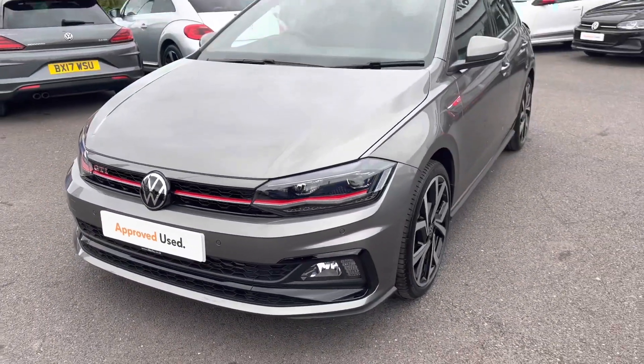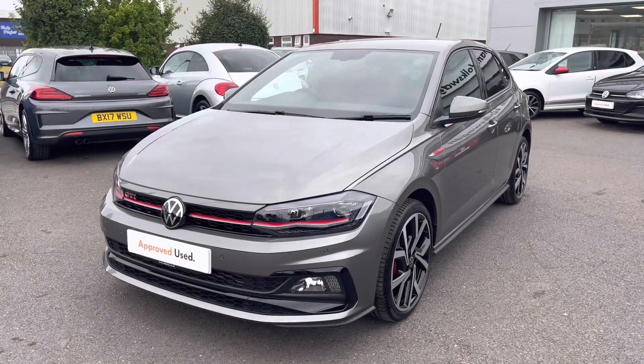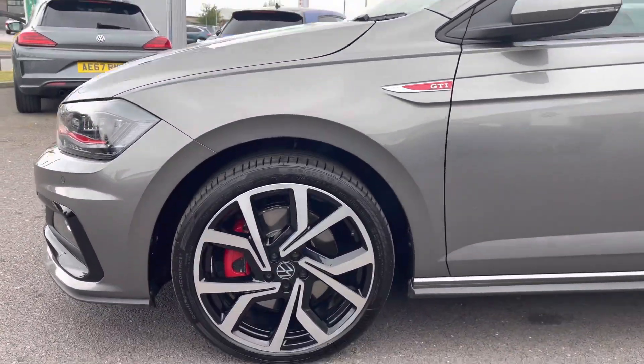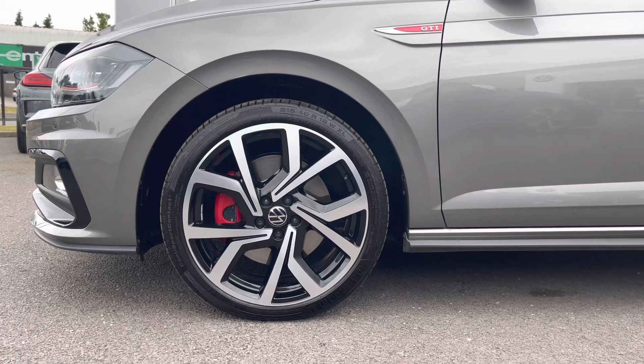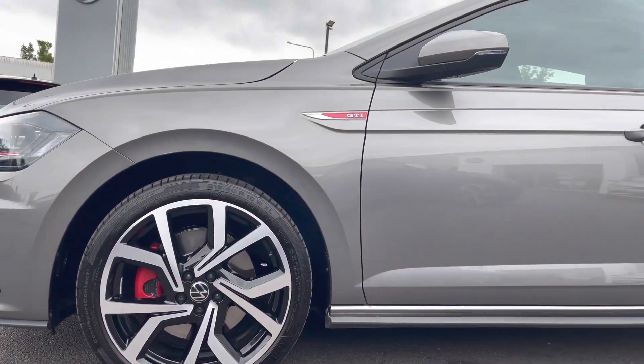Beginning with the 360 degree walk around, starting at the front you've got your red strip that runs through your LED headlights — these will offer you maximum efficiency during all weather conditions. Panning around to the side of the vehicle, we have these incredible 18 inch Brescia black diamond turned alloy wheels, which are an additional feature. These really complement the grey metallic paint and we've got the red brake calipers matching up with the theme.